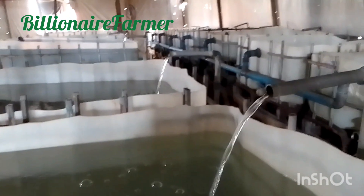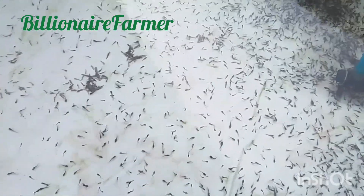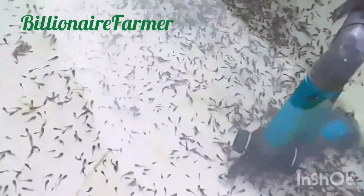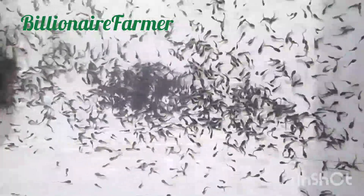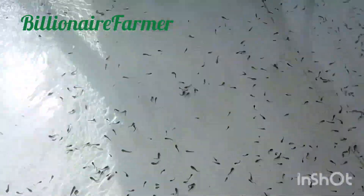You can always have fish so that you have meat available anytime you have a visitor. For those of us that love pepper soup, you can use your fish for that. Even if you're staying in an urban area where you don't have access to a large piece of land, you can do this in your backyard — just have a container, put your fish there, buy feed, and it's not as expensive as people make it look.